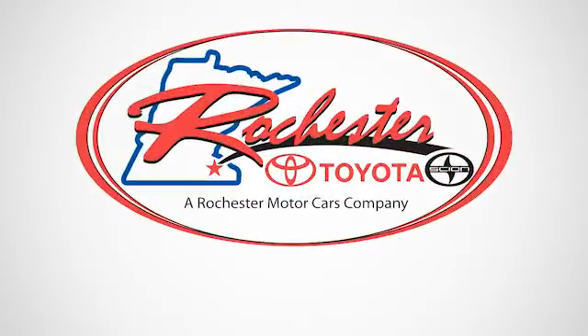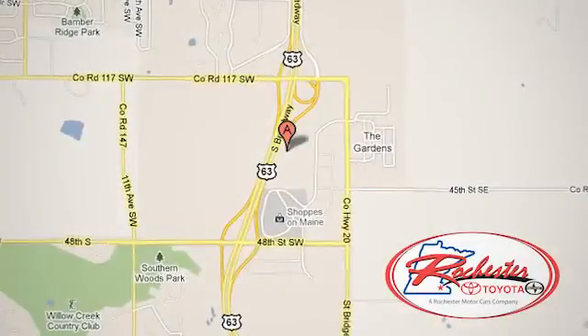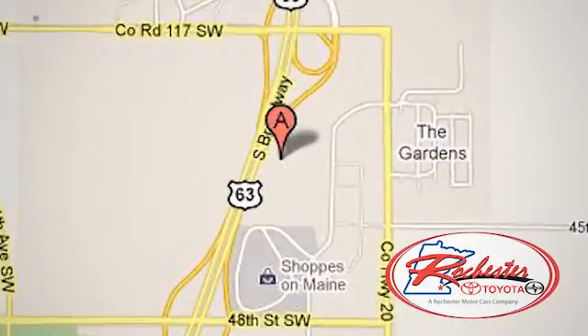Experience the difference at Rochester Toyota Sion. We're conveniently located between 40th Street and 48th Street, southeast on Highway 63 South in Rochester, Minnesota.